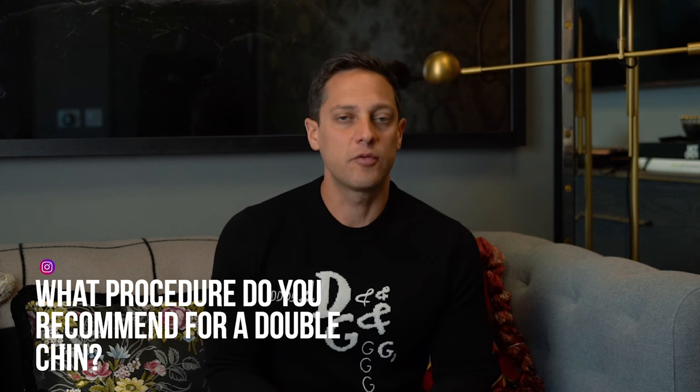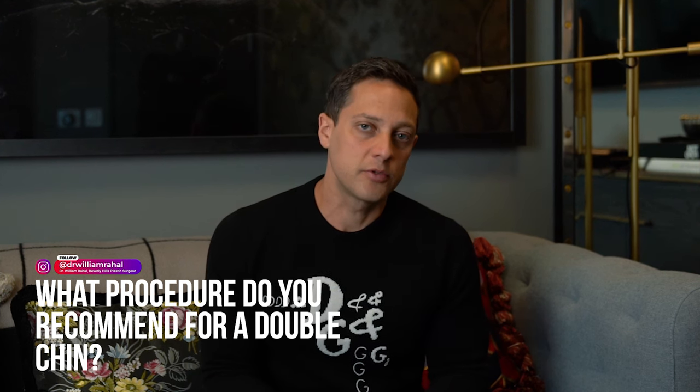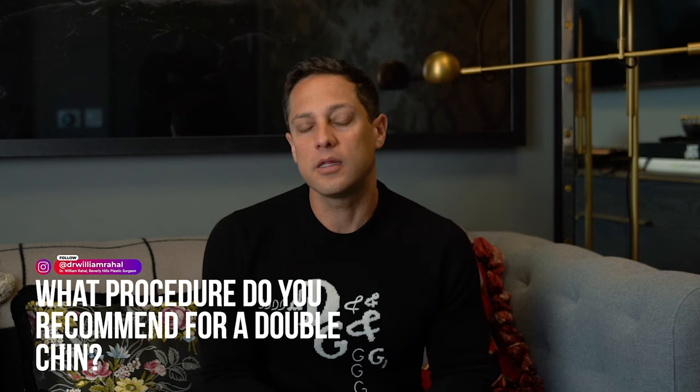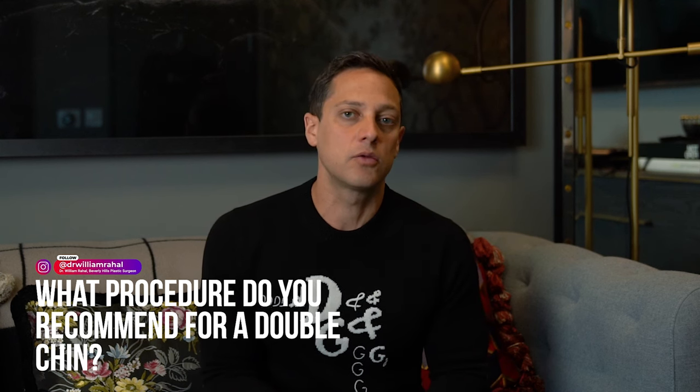What procedure do you recommend for a double chin? I usually perform liposuction of the neck and jawline and tighten the skin in the area with either Renuvion and/or Morpheus.